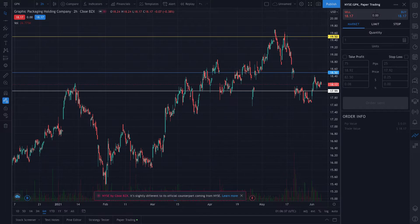Here's a chart from TradingView where I've set some levels as to where the stock price is at. I think this is as good a time as any to get into this stock if you're looking for a position in the materials sector.